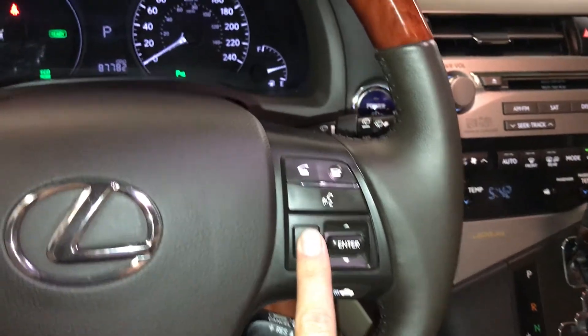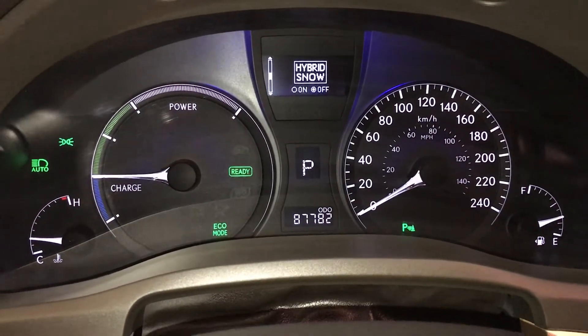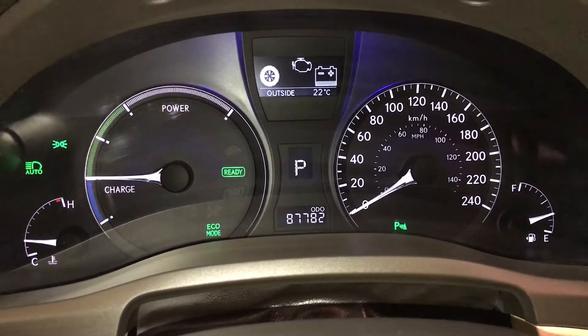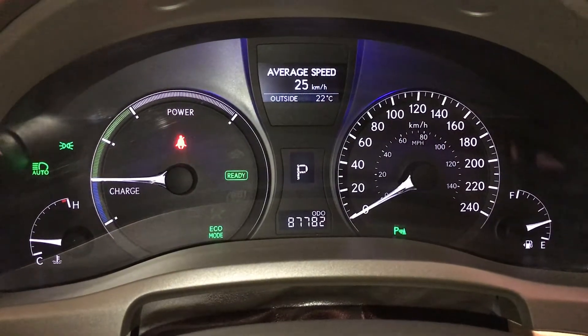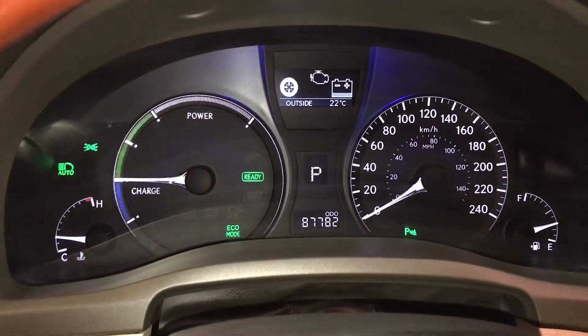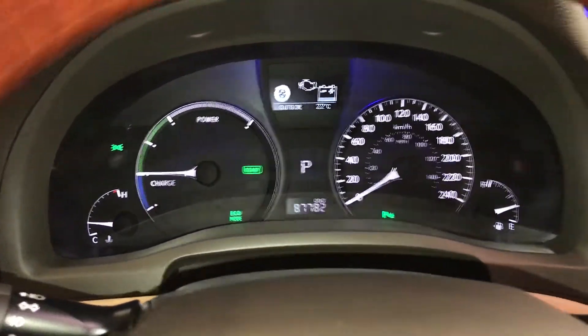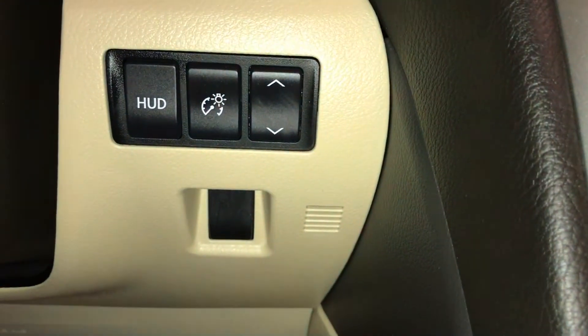These buttons control information on the dash: parking assist, eco mode, hybrid snow mode, adaptive front lighting system, EV mode, pre-collision system, average speed, kilometers till empty, tire pressure monitoring system, energy monitoring, automatic high beam lighting feature, engine start and stop button, and heads up display controls.